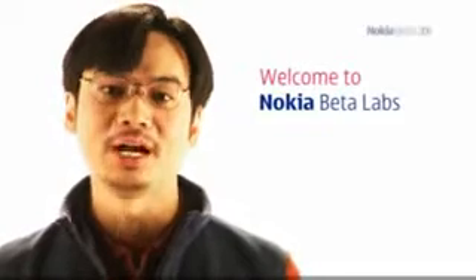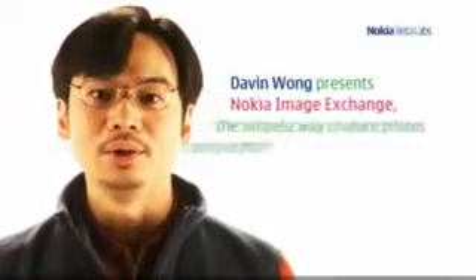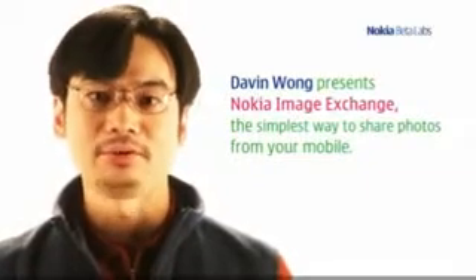Hello, I'm Davin Wong. I'm one of the developers behind Nokia Image Exchange. When developing Nokia Image Exchange, we have a very simple goal in mind: to make sharing photos from your mobile as easy and fun as possible.